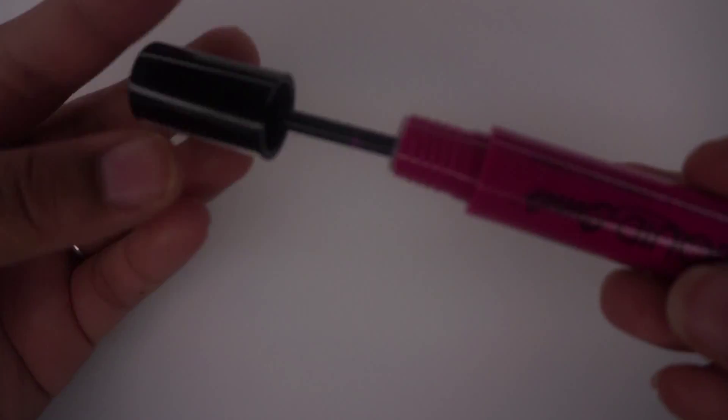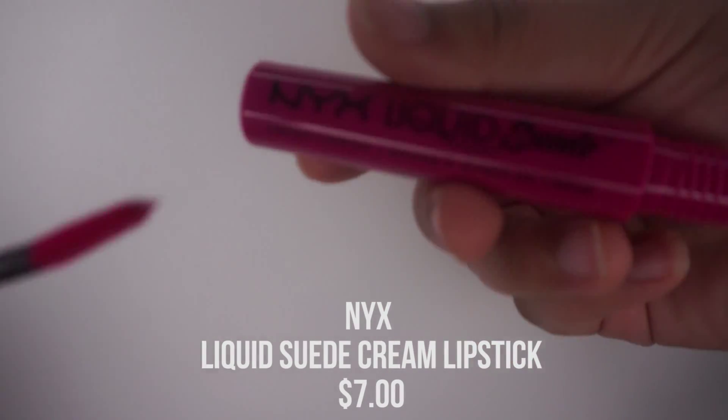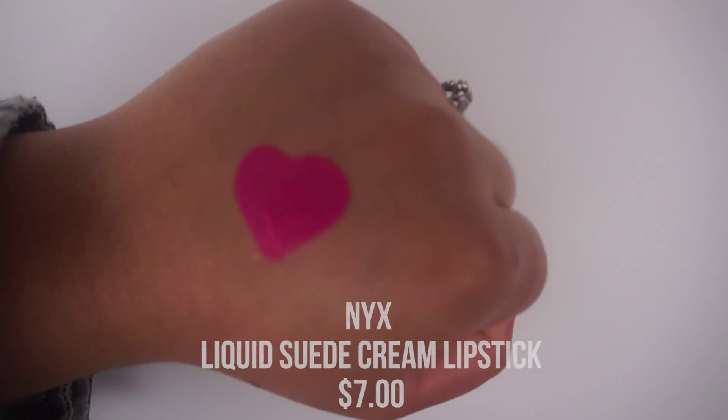I want to try to keep my Ipsy videos under 8 minutes — that's really my goal. Under 5 would be better, but we'll see. So the first product I have, which I'm really excited about because I have not tried these yet, is the NYX Liquid Suede Cream Lipstick in Pink Lust slash Passion Rose, color 08. It's a full-sized product — such a pretty color. This is definitely one of the better products I've gotten in my Ipsy bag.